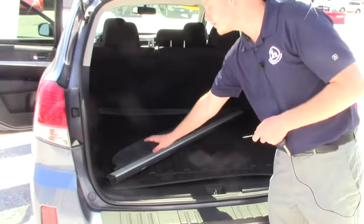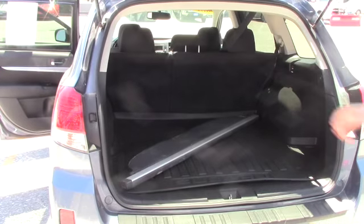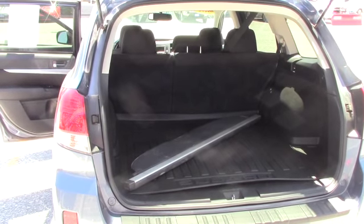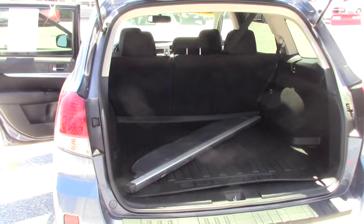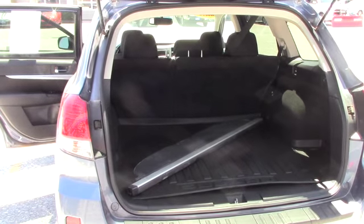You do have the privacy shade as well, which is taken off, but we can attach that back on — so if you ever have something in the back it can be a little more private. You don't have to worry about someone looking into your windows and seeing what you have in the vehicle. A little more privacy is nice.